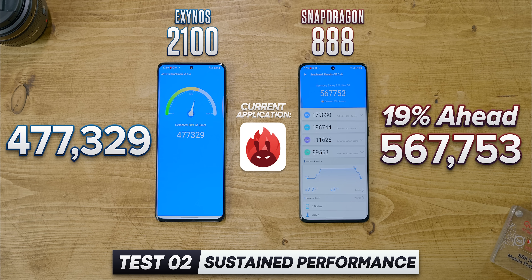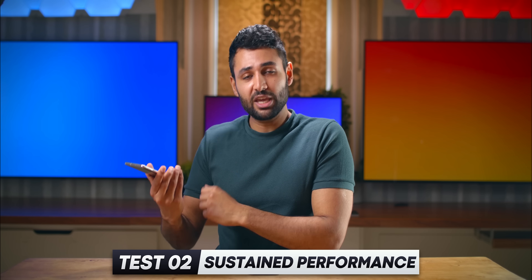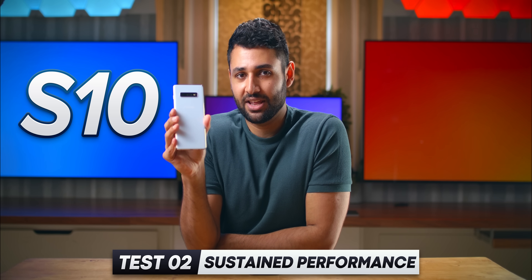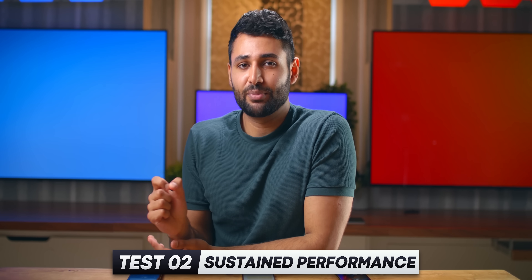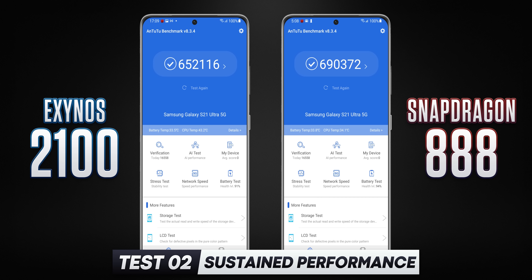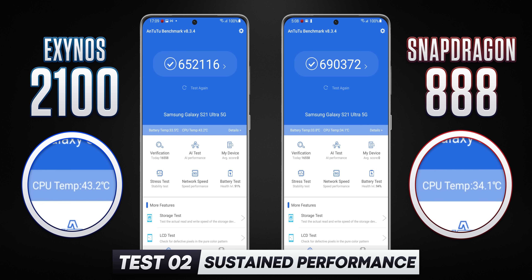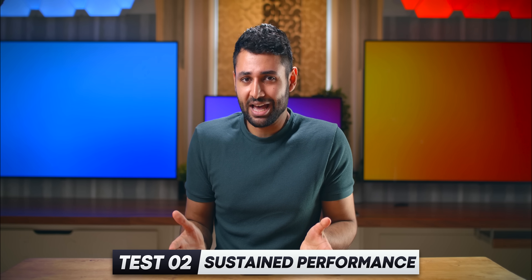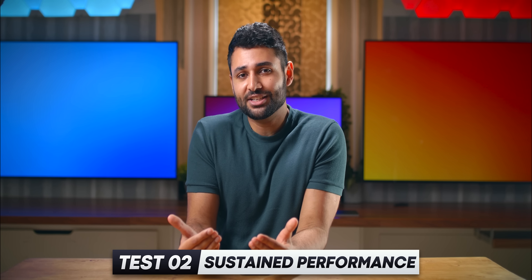Just to give you some context: the actual score that this phone is pulling in now — 477,000 — is about the peak performance of a Galaxy S10 from two years ago. And you can bet this is due to temperatures. Before we even started any benchmarking, the CPU temperature of the Exynos was already at 43 degrees Celsius compared to 33 degrees Celsius on the Snapdragon — a pretty alarming gap, considering the phones are just sitting on idle.